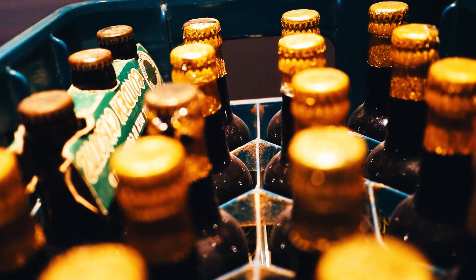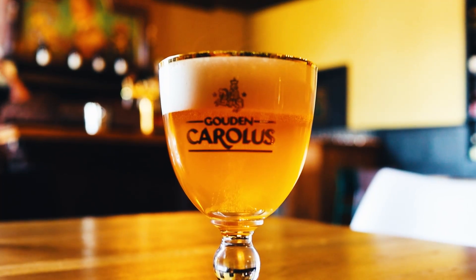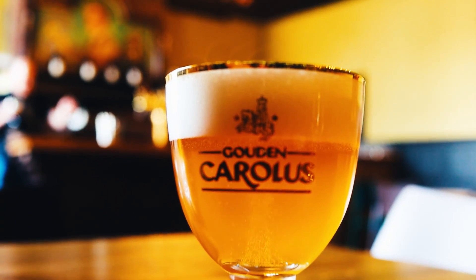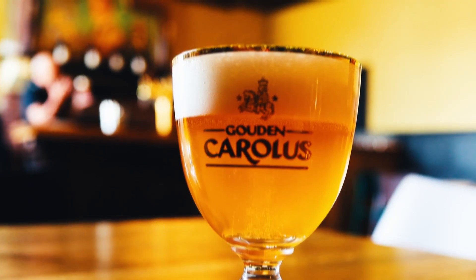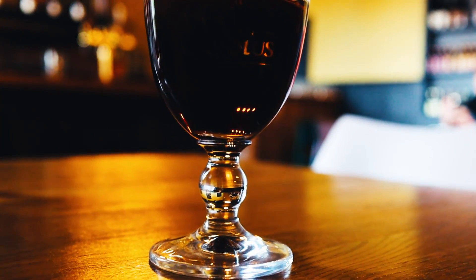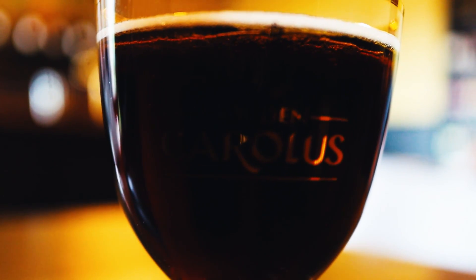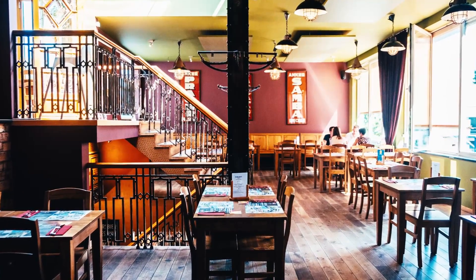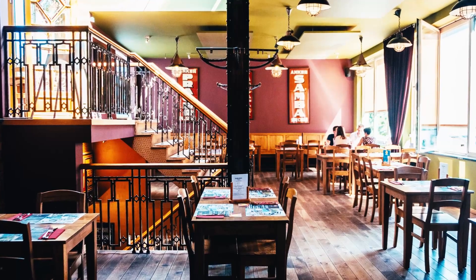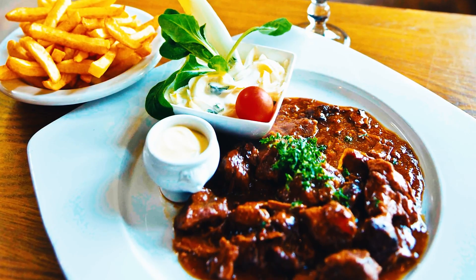The brasserie at the brewery gives an outstanding culinary experience as some of the dishes are prepared with their own beer and whiskey. Of course, we had to check it out too. As a starter, we chose the artisanal croquette with cheese. As a main course, we tried the Flemish beef stew with the Golden Carolus Classic, and for dessert, the Tiramisu Spekulose à la Golden Carolus Single Malt. We also tried the delicious Golden Carolus Whiskey infused beer.